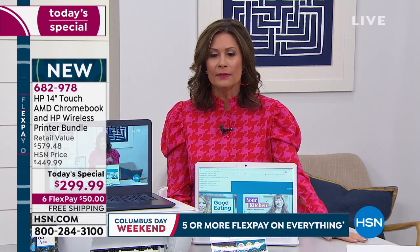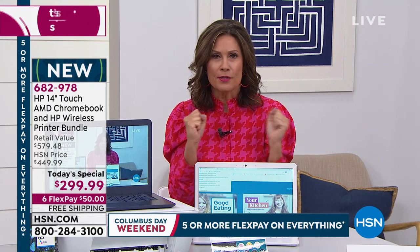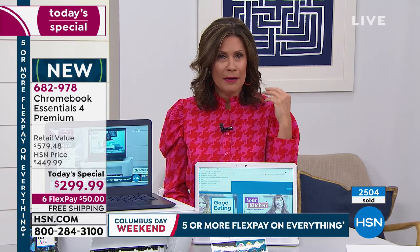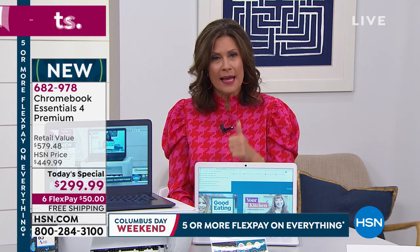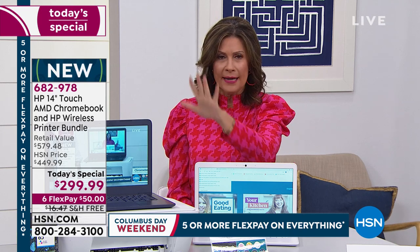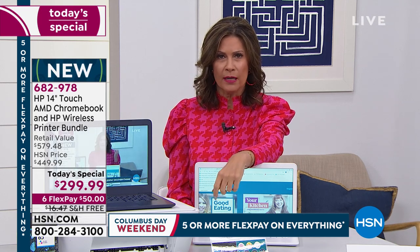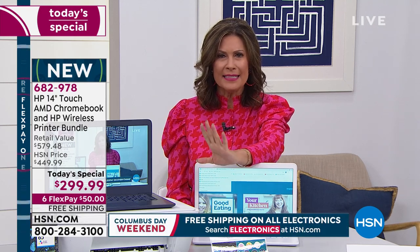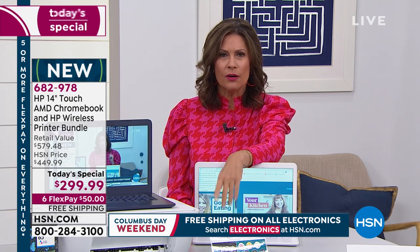We wanted to do this on Columbus Day weekend — we pull out our biggest and best deals and wanted to do it early in the season. This is it for the rest of the year in terms of the best price on a Chromebook and printer bundle. You may not have woken up on Columbus Day saying you'd get a touchscreen laptop and printer, but this is the day to do it on $50 flex payments with free shipping. At this early hour, we have already sold through almost 30% of our entire quantity — fewer than 8,000 remaining.